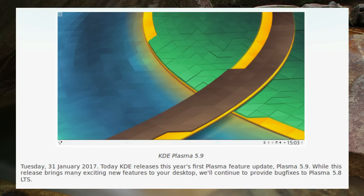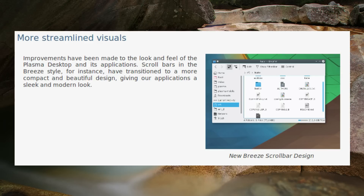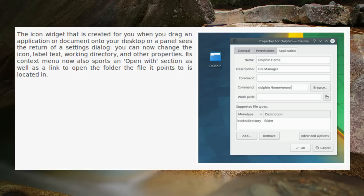KD Plasma 5.9 has been released. There have been quite a list of new features including the reintroduction of global menu, a new task switcher, redesigned task manager tooltips, new style network manager, and new artwork. A link to the full list is in the video description.